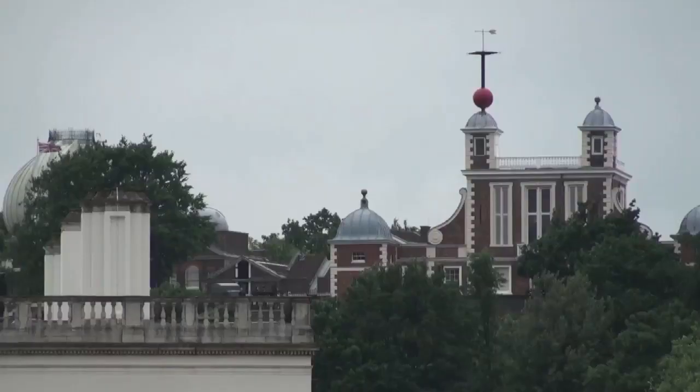Behind me is the Royal Observatory at Greenwich. This was originally built in order to establish longitude at sea. This is where Greenwich Mean Time is kept and also the famous prime meridian of the world.